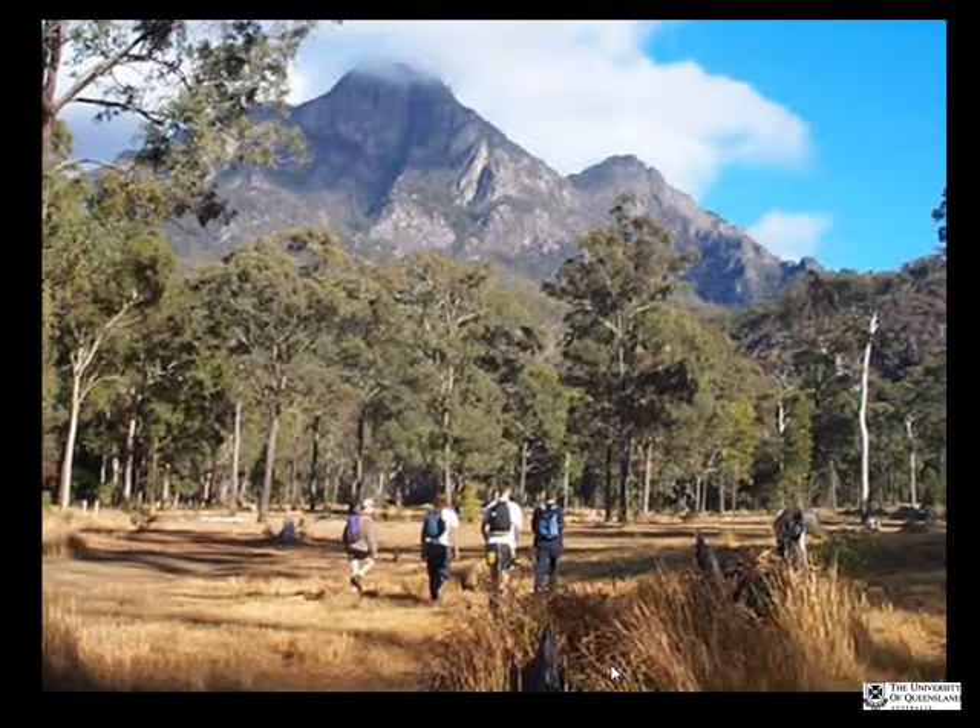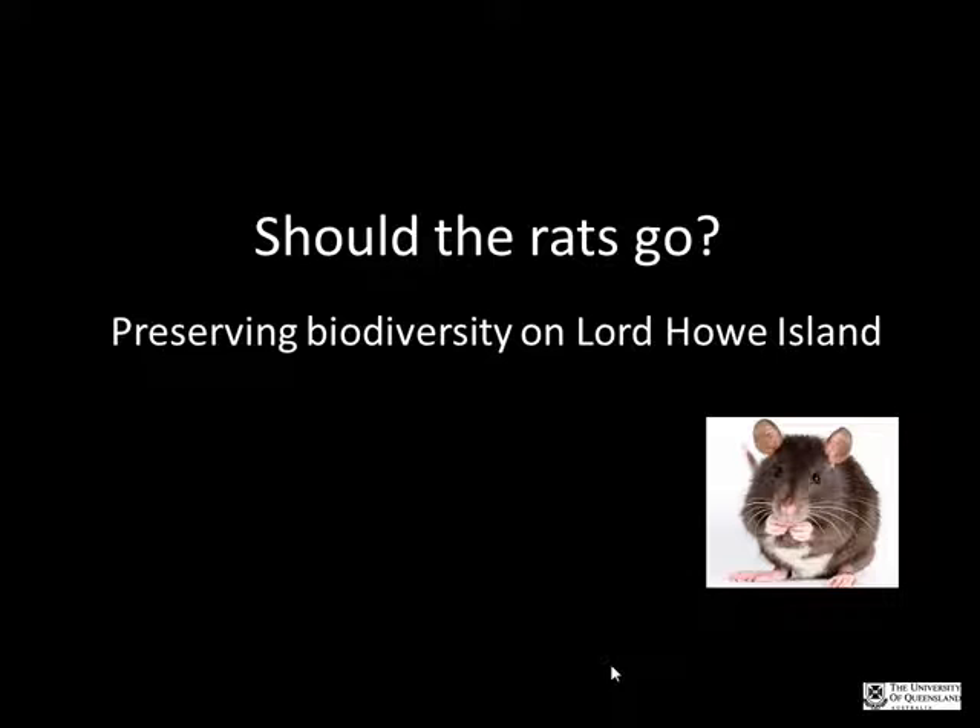After looking at genetically modified canola plants, Anna found that topic too challenging due to unfamiliarity with import and export issues. A colleague who had visited Lord Howe Island on holidays told her about a rat eradication program, which Anna had known nothing about before that conversation. This is how she arrived at her current topic.